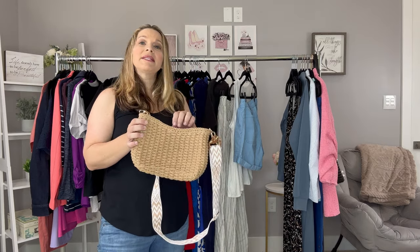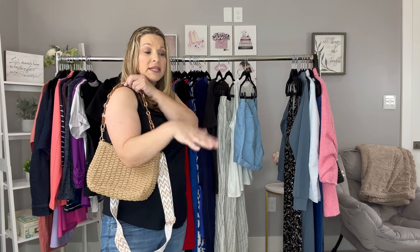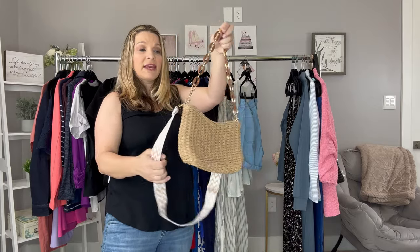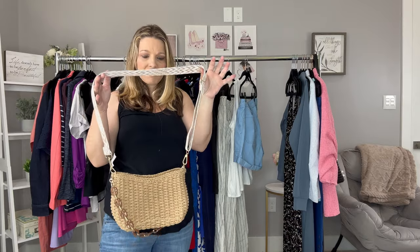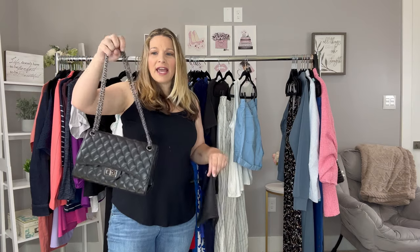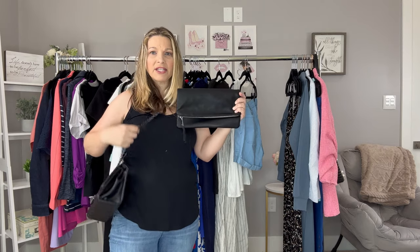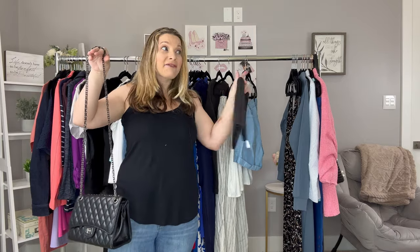The other casual bag I'll be taking is this straw bag — I just picked it up and haven't used it yet. I like it because I can use it as a shoulder bag for dinner, or it has a removable guitar strap to do it crossbody. A straw tote is just quintessential summer, so I thought it was really cute. For a dressier dinner bag I'm deciding between this Chanel-inspired bag — definitely not Chanel but very elegant looking — or this fold-over clutch which packs so much easier because it's flat. It may come down to how much room I have after packing everything else.